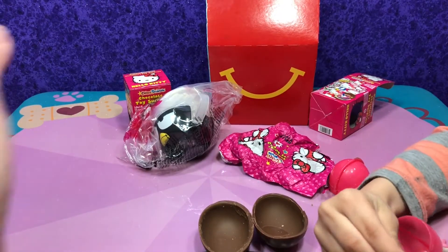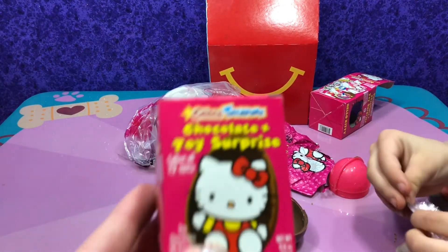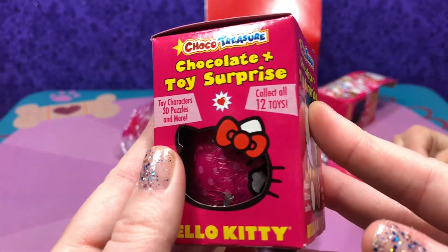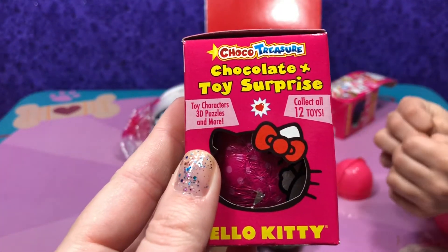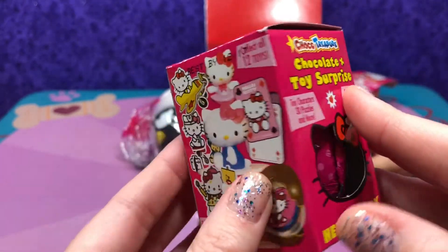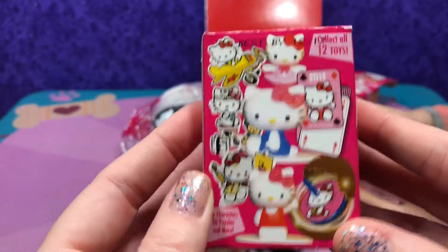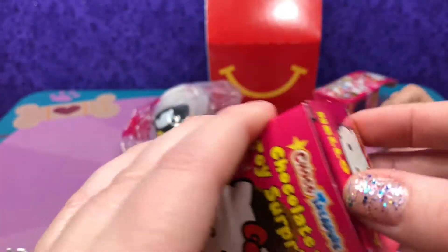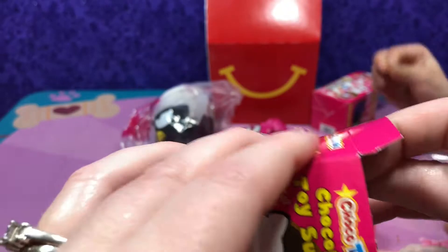Choco Treasure — these are sold year-round online. Comes with characters, puzzles, and more. We have some other videos where we opened some different Choco Treasure eggs, if you want to check those out. Let's see what we get.